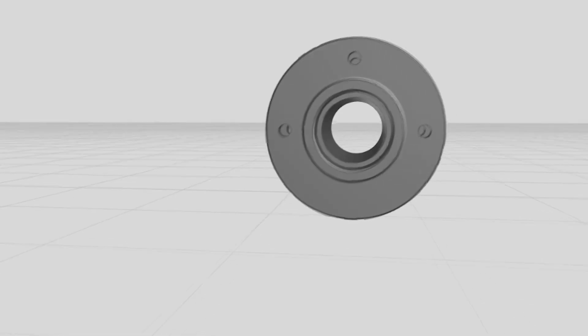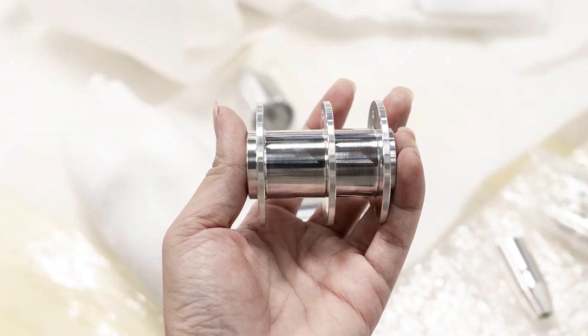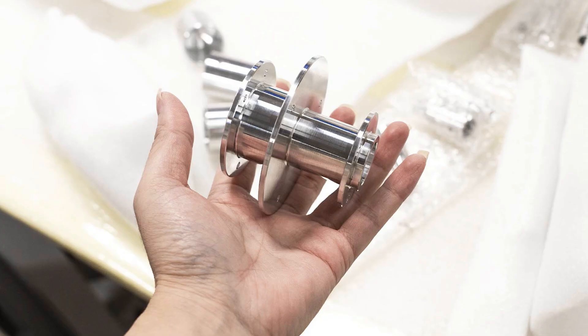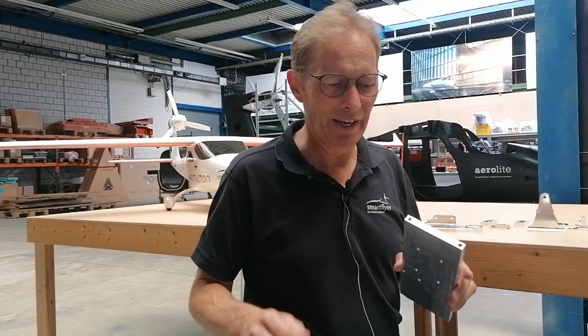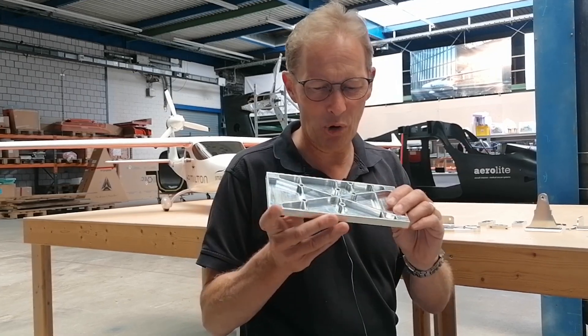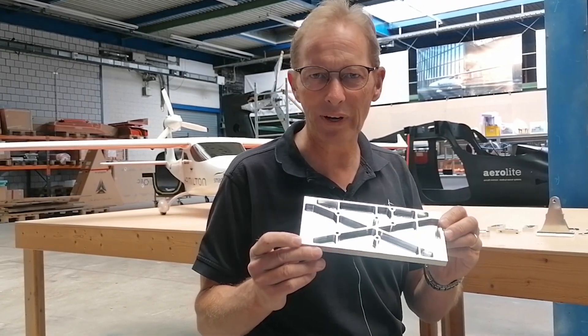We started the cooperation with HLH Rapid because we need a partner which can deliver parts within a couple of days and with good precision. And with complicated parts like that, it's not always the first shot which is correct.